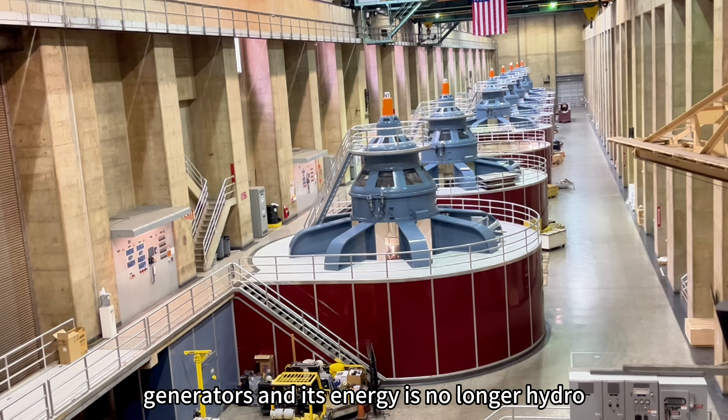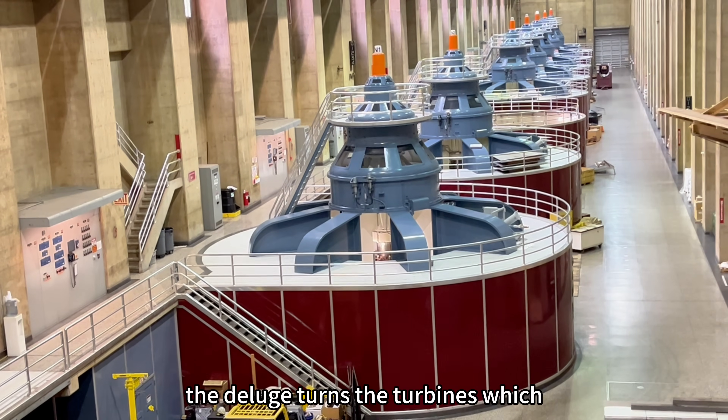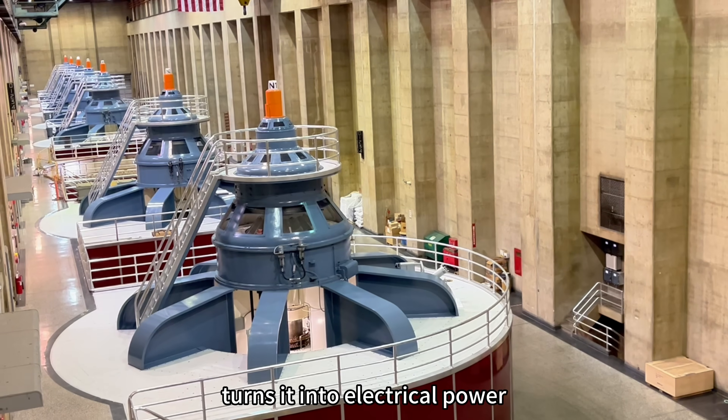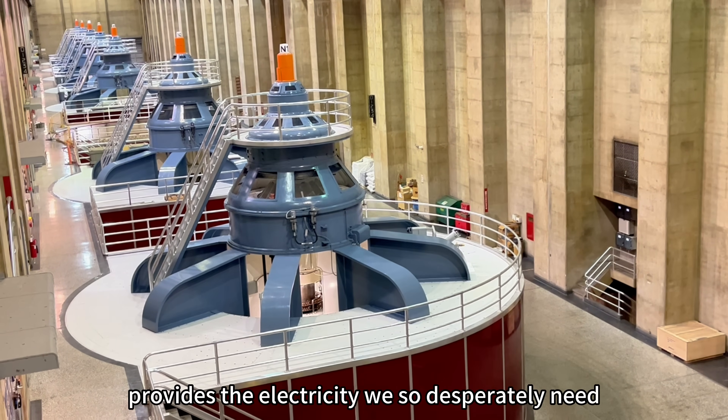The water gets sucked into — drum roll please — the generators, and its energy is no longer hydro. The deluge turns the turbines which, like all the best scenes in transformer movies, turns it into electrical power, providing the electricity we so desperately need.